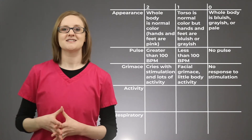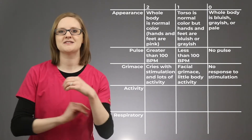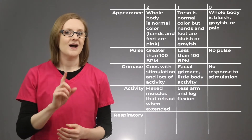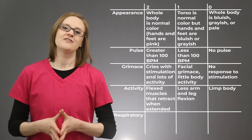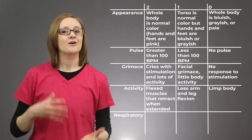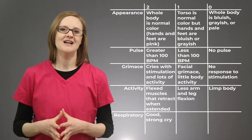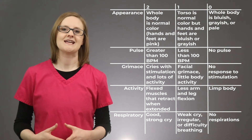The second A stands for Activity, and here we are looking at muscle tone. A score of 2 is given if they flex their arms and legs and are pretty active. A score of 1 if they somewhat flex their arms and legs, and a score of 0 if they're limp. The R stands for Respirations — how well they're breathing. A score of 2 indicates a strong cry, a score of 1 if breathing is weak, and a score of 0 if breathing is absent.